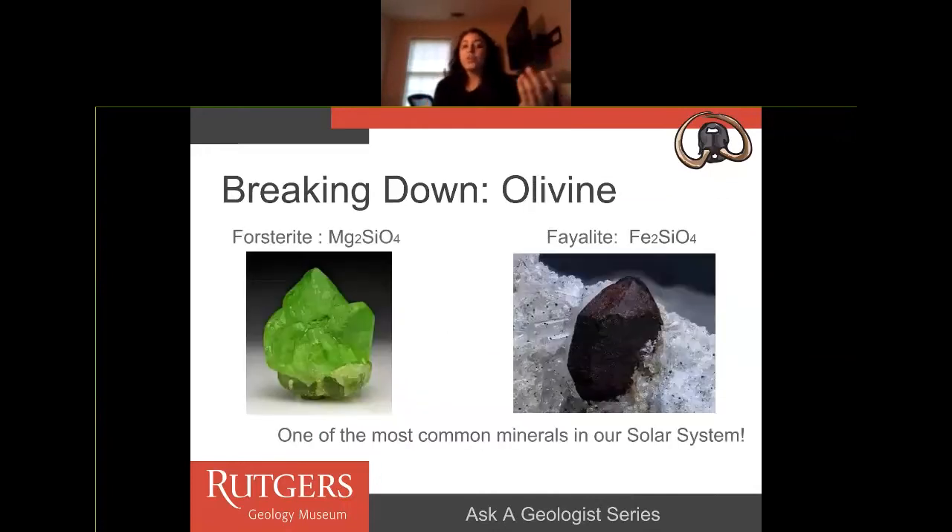Breaking down olivine: olivine is really important because it is one of the most common minerals in our solar system. It is primarily magnesium, iron, silica, and oxygen atoms. If you look at olivine with magnesium in it, you'd be looking at a forsterite mineral, and if you look at an olivine with iron in it, you'd be looking at a fayalite mineral. Even though it's technically the same mineral, just because it has different elements in it, it actually creates two different colors and different properties.